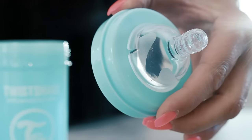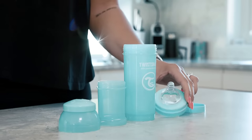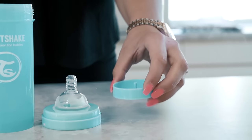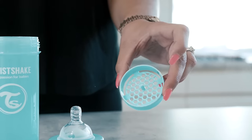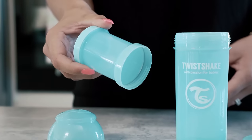Twist Shake's award-winning baby bottle actually prevents baby colic and ensures an even flow. Every bottle contains a patented mixer that prevents lumps, as well as a powder container which are perfect for storage. The container is also stackable.